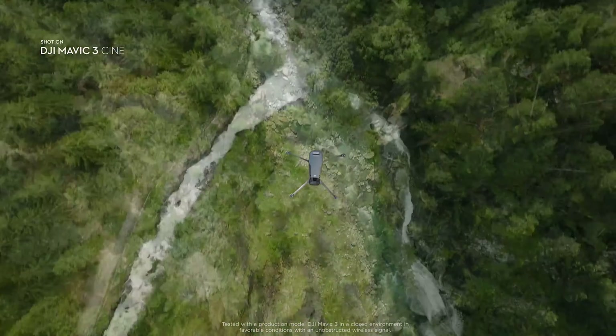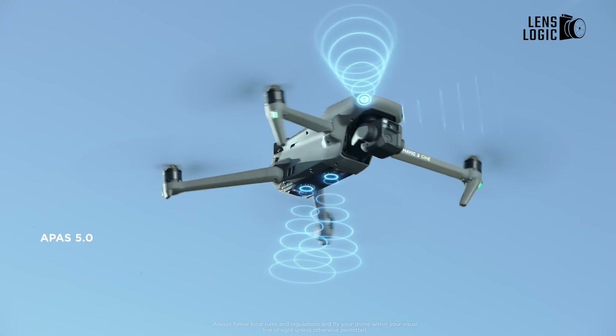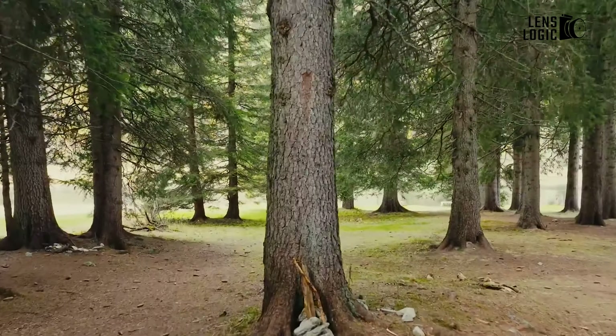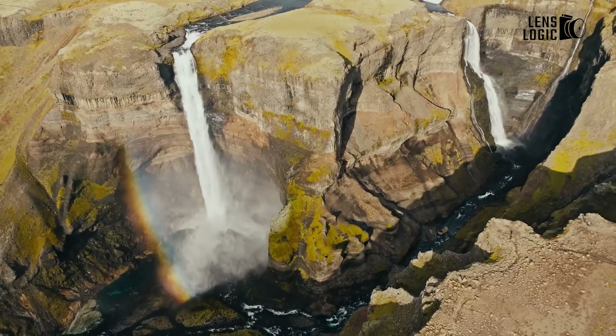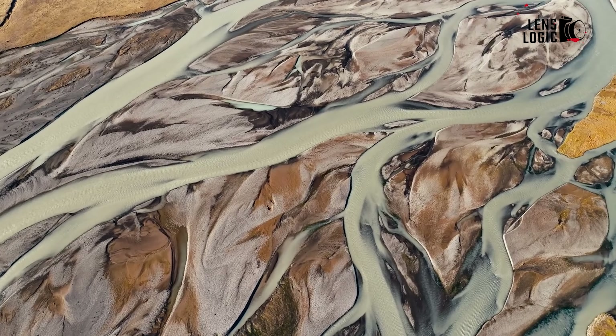The DJI Mavic 3 camera drone offers image and video quality that surpasses nearly every other fixed-lens consumer drone on the market, as well as safety features like obstacle avoidance in a package still under 2 pounds. This proves that while other brands exist, DJI is still the premier brand in prosumer drones with no signs of slowing down on innovation and features with each subsequent release.